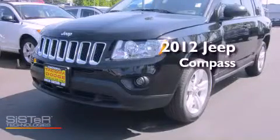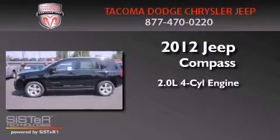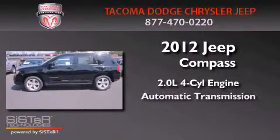This is a brand new 2012 Jeep Compass. It has a 2.0-liter four-cylinder engine and an automatic transmission.